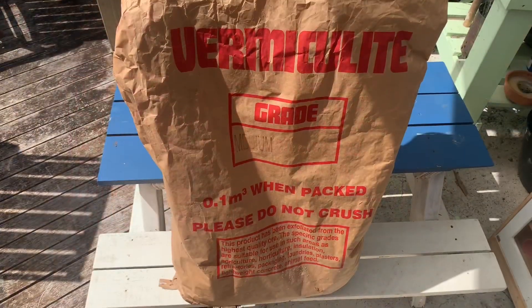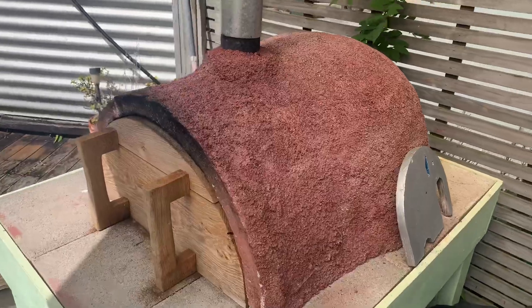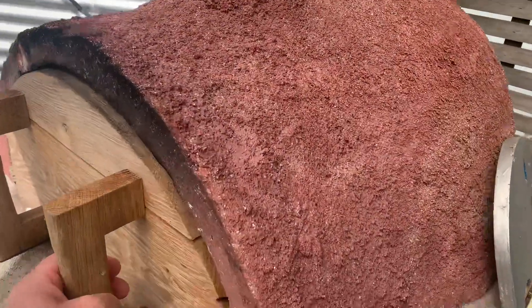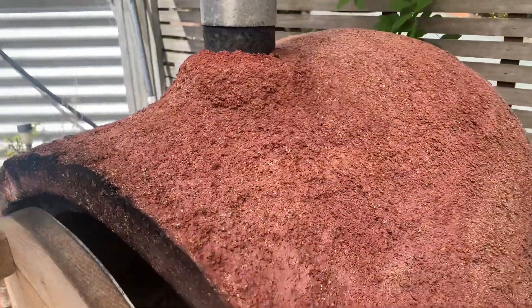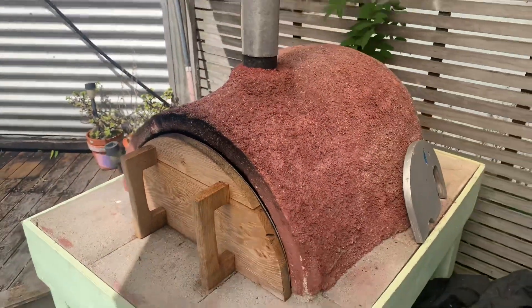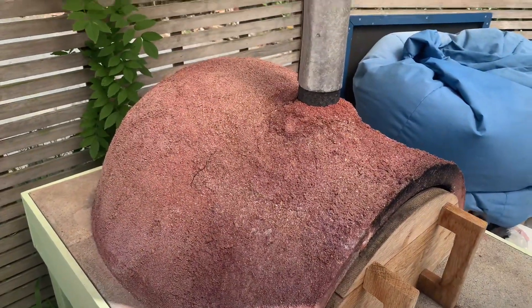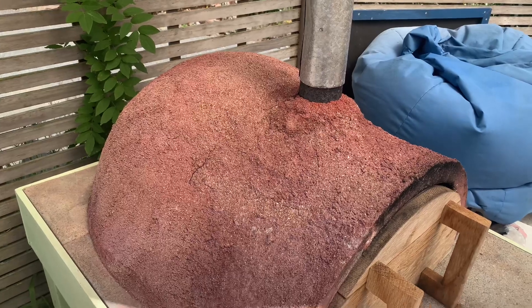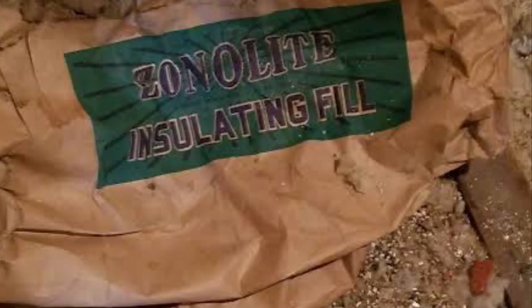So should you be worried about using vermiculite for pizza ovens? The short answer is no, because no company would be allowed to sell vermiculite that contains asbestos. The vermiculite may contain silica, but not asbestos. If you are using a product which has asbestos in it, or is labelled as having asbestos, it's likely that product is more than 20 or 30 years old and shouldn't be sold by any reputable company.